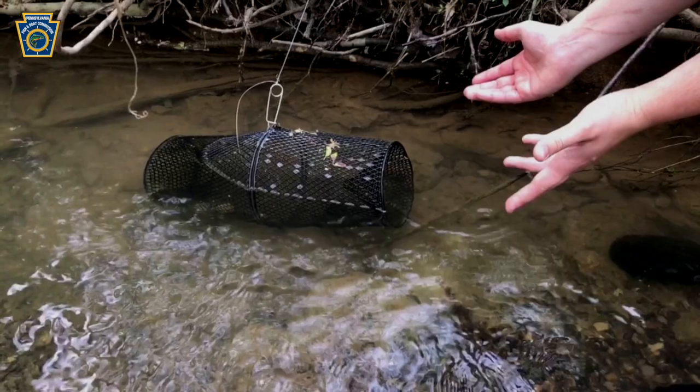Close it up and toss it where the minnows are hanging out. Make sure you put your name on them and tie them to something secure.